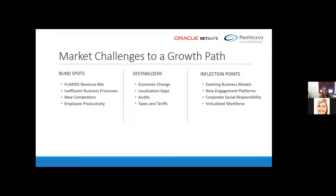You may have a flawed revenue mix or inefficient business processes. We've implemented NetSuite ourselves, so that was definitely the case for us. New competitors are arising all the time, and employee productivity matters. As you grow, your level of control changes — you can't check in on every sales rep, every warehouse person, every project manager. Things start dropping.